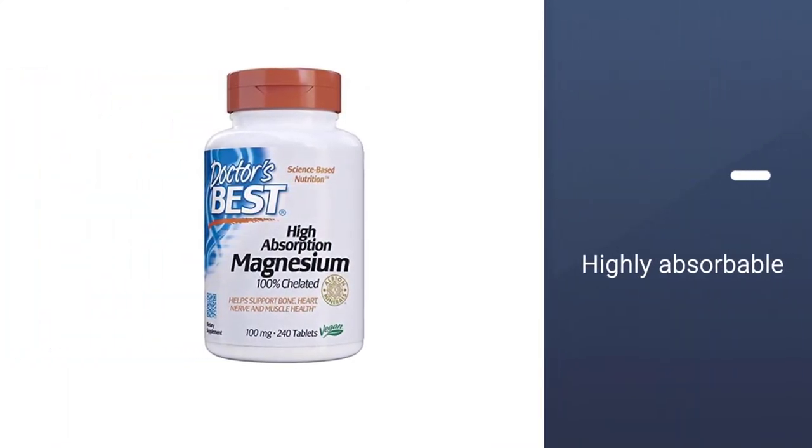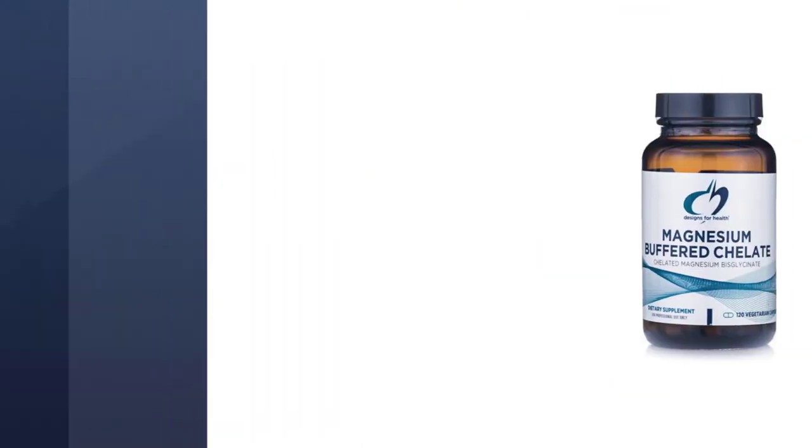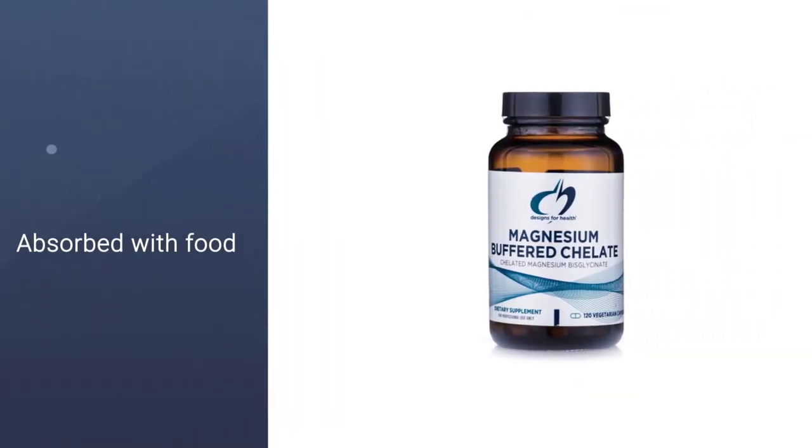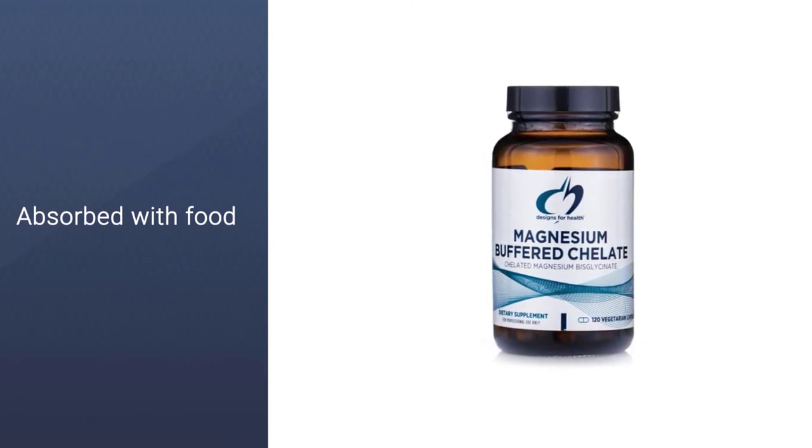This supplement's non-buffered, chelated magnesium glycinate is highly absorbable. The vegan, non-GMO, soy-free formula comes in an easy-to-swallow capsule.